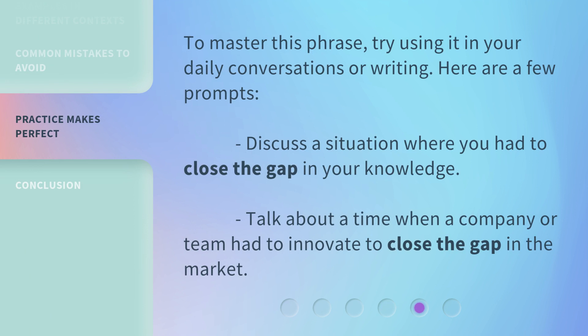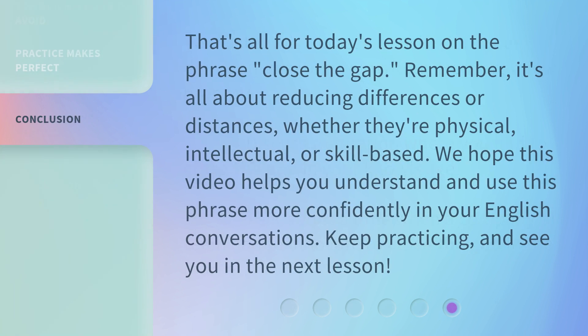To master this phrase, try using it in your daily conversations or writing. Here are a few prompts: Discuss a situation where you had to close the gap in your knowledge. Talk about a time when a company or team had to innovate to close the gap in the market. That's all for today's lesson on "Close the Gap." Remember, it's all about reducing differences or distances, whether they're physical, intellectual, or skill-based. We hope this video helps you understand and use this phrase more confidently in your English conversations. Keep practicing, and see you in the next lesson.